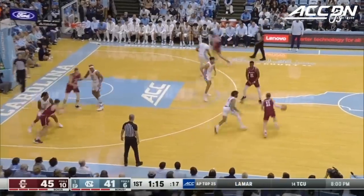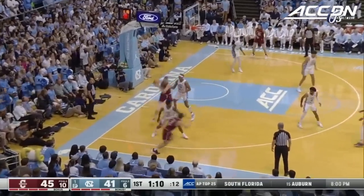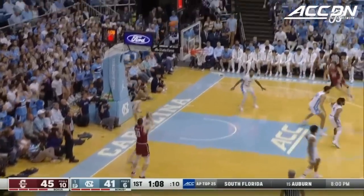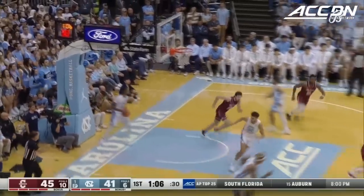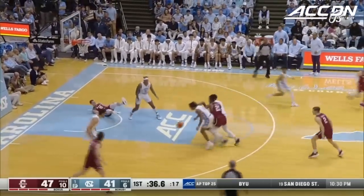Most of Pat Kelsey's Winthrop teams played really fast and he has brought that fast tempo to the Low Country. Baseline jumper is good. Berzovich — and it's poked away by Baycott.